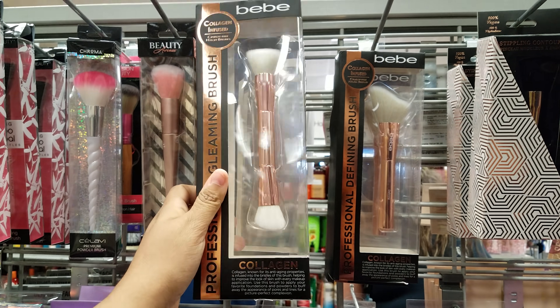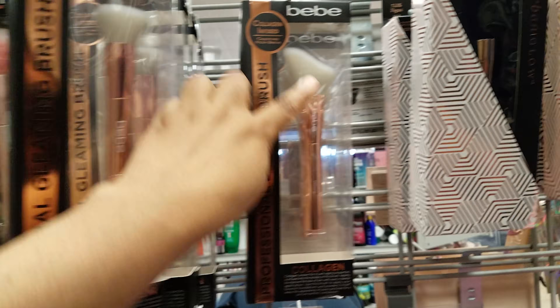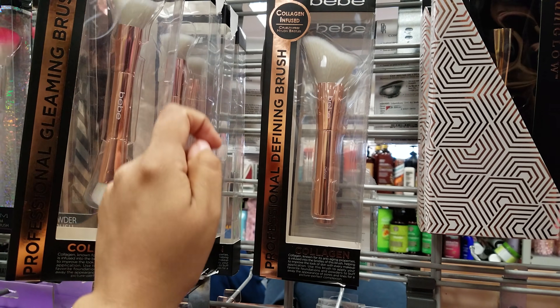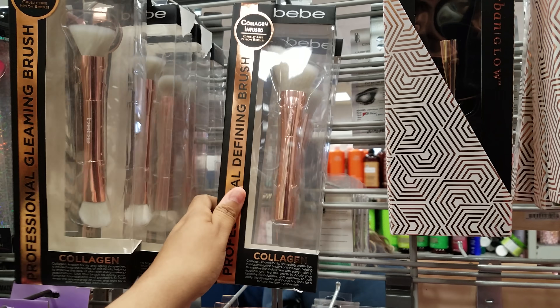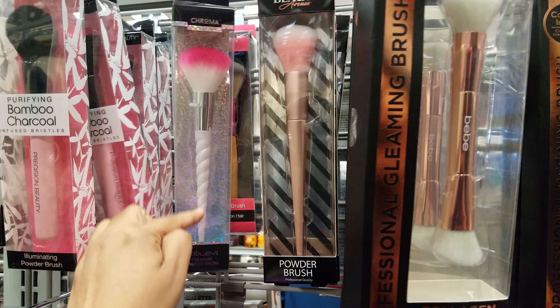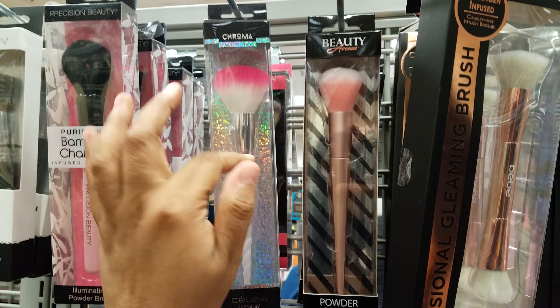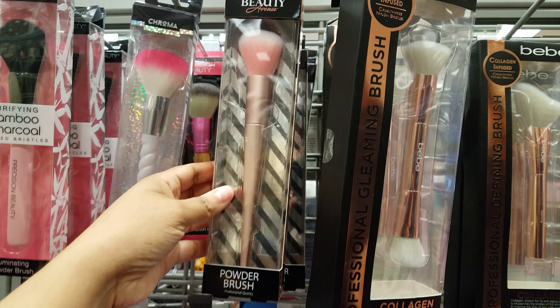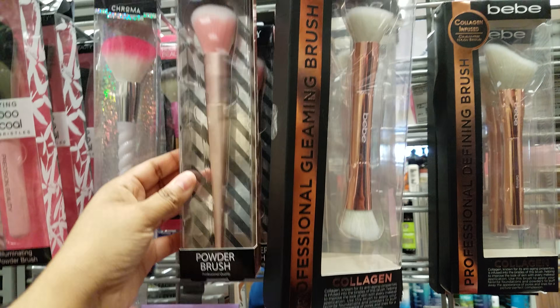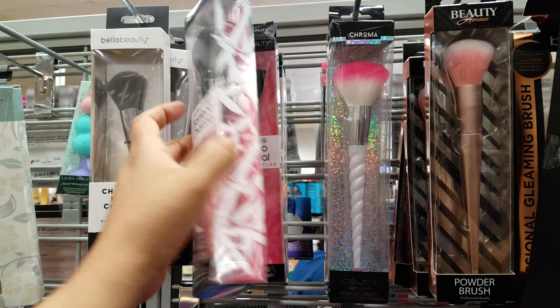We have a lot of BB brushes here. We got the Professional Gleaming Brush — they're asking six dollars. Then we have the Defining Brush again by BB, and they want five. I think a lot of them are going to be five. We have the Chroma — it has like that unicorn-ish handle — this is going to be two dollars, definitely not bad.